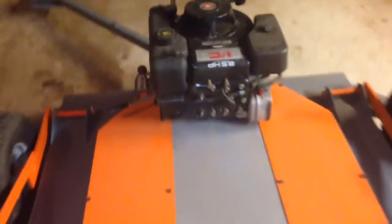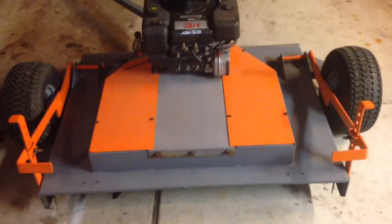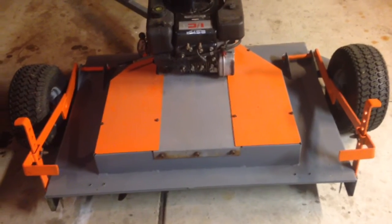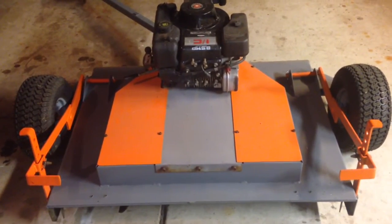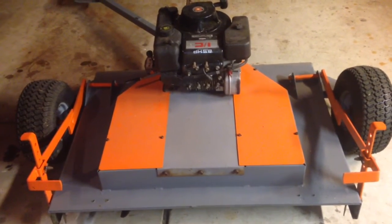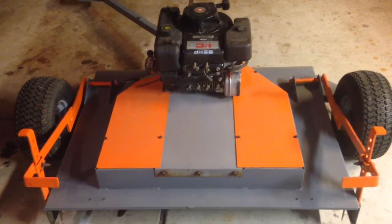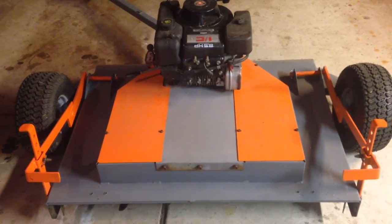This is a rear discharge model, so the grass just shoots right out of the back, which will be extremely helpful when the grass gets super long. If you have anything around an acre or so, maybe an acre and a half with not a lot of stuff in the way, I have maybe 300 bucks into this total. It cuts your mowing time in half, so it pays for itself real quick and you get a lot of other projects done with the time you'd spend cutting grass.